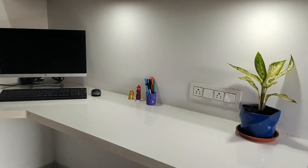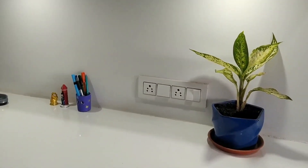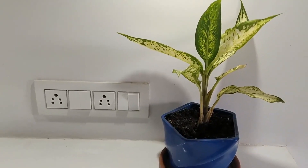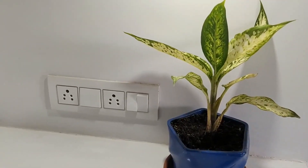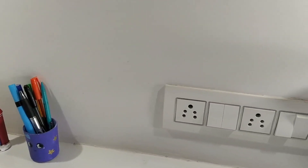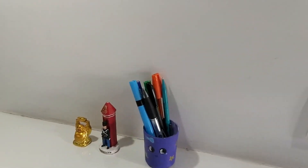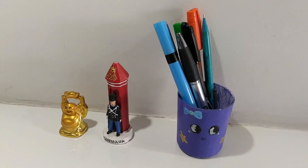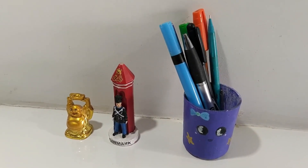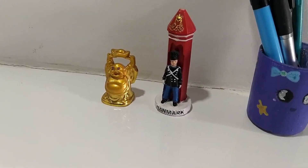So this is my second study space. Right here I have a plant — I like to keep plants on my desk because it makes it look more lively and I absolutely love plants. I also have a plug point there to keep the charger for my laptop. Next I have this cute DIY pen stand filled with the pens I use regularly, and also these two cute showpieces which make my desk look colorful.